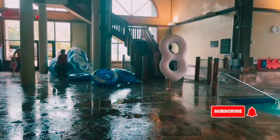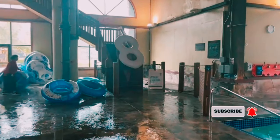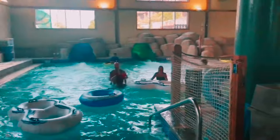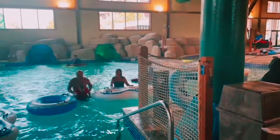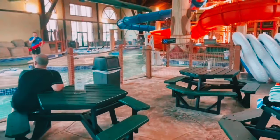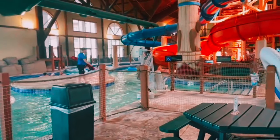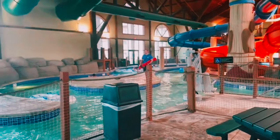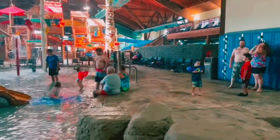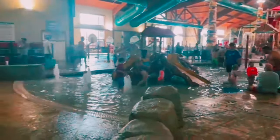Next up, we have the Wave Pools. They're perfect for those who want a break from the slides but still want to enjoy the water. The waves are gentle enough for younger kids, but they can also be turned up for more adventurous swimmers. The Wave Pools are such a fun way to relax and enjoy the water. We're seeing families having a great time, whether they're swimming, floating on tubes, or just catching some waves. It's a fantastic place to spend quality time together.